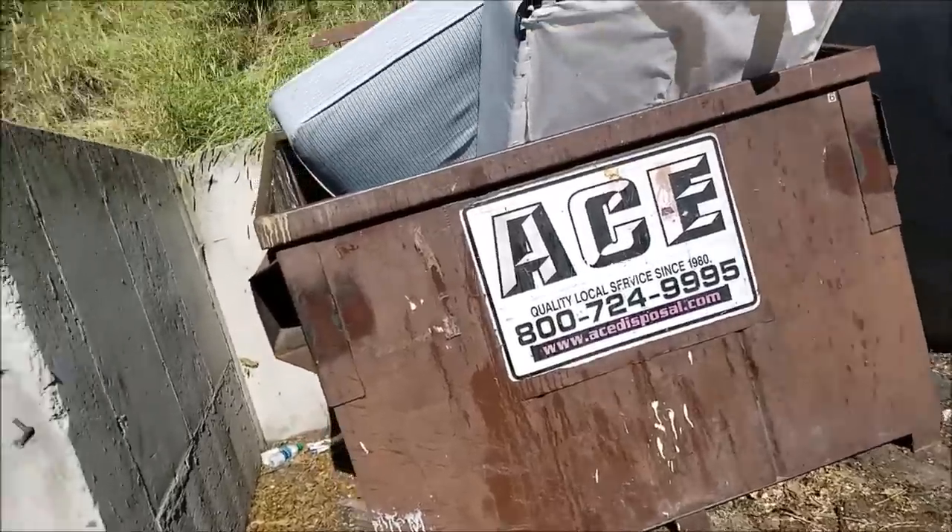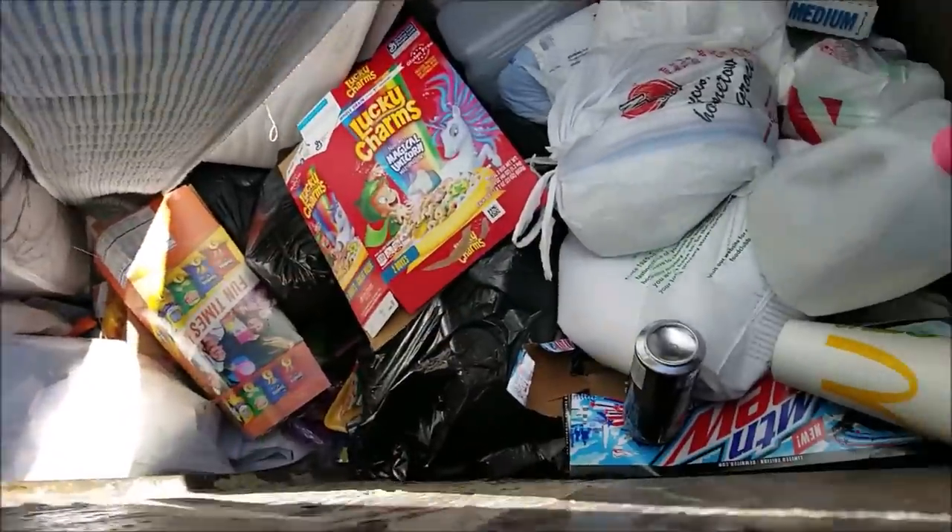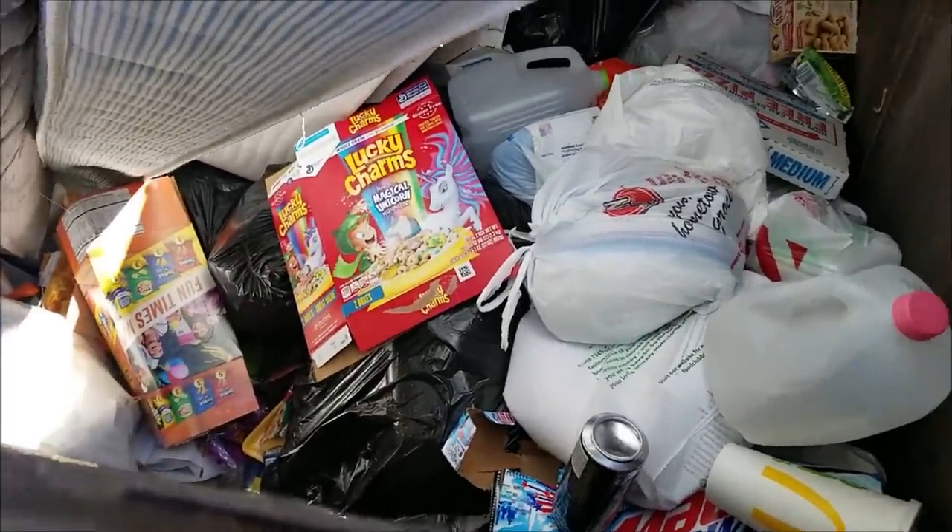I don't have any real hopes that we'll find anything, but my mom found some stuff last weekend, so why not? Let's stop and see what we see. Mostly mattresses, food garbage, and stuff like that.